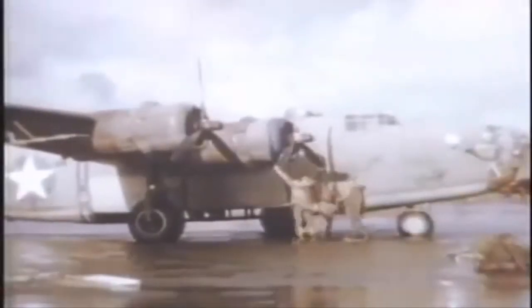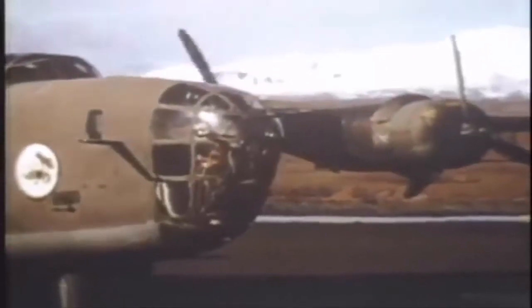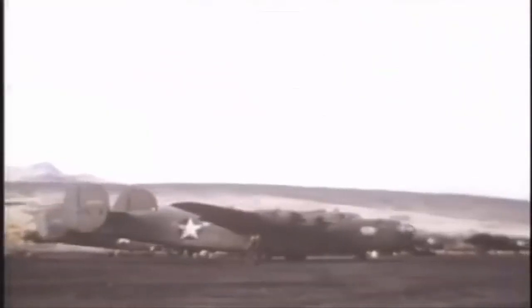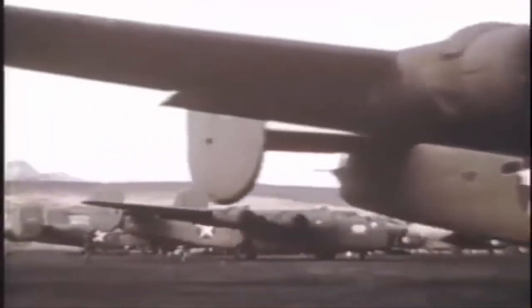Despite these flaws, the B-24 Liberator's impact on the war cannot be dismissed. Without the Liberator, the war could have gone a little differently. It was not a perfect aircraft, but it certainly did what it was made to do. The B-24 came into its own in the Pacific, where long range was at a premium and Japanese defenses were comparatively sparse. There, the Liberator effectively replaced the B-17 from 1942.